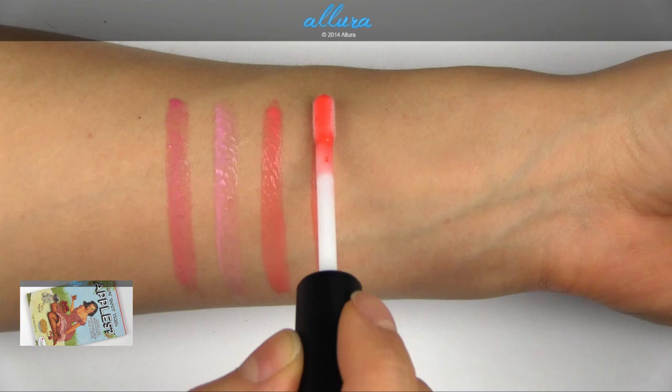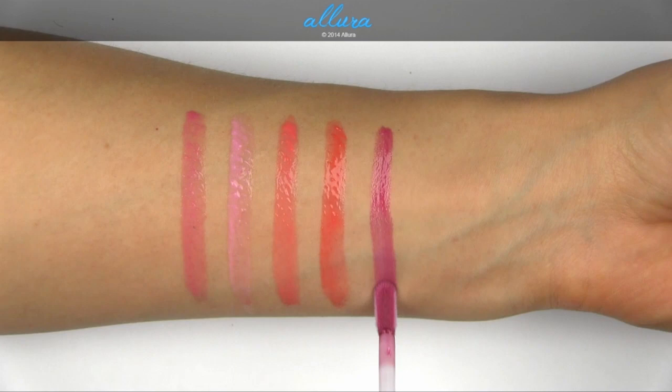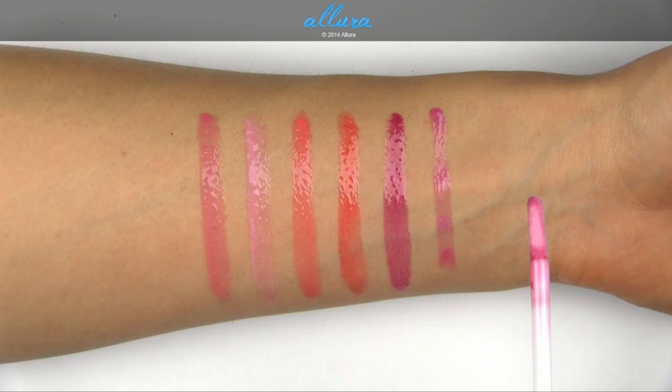Cheerful is more orange-toned. Fashion Perk is a deep plum cream. And Got Style is a mid-toned cool mauve frost.